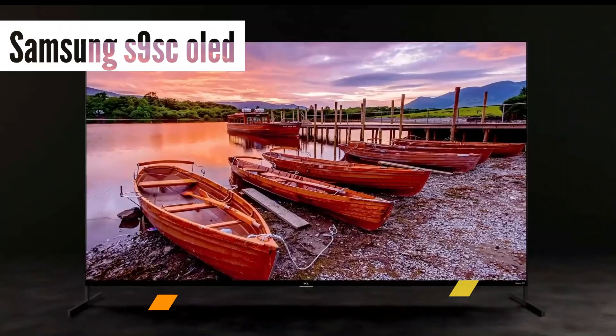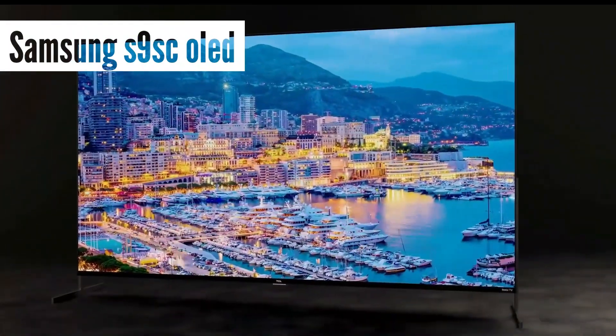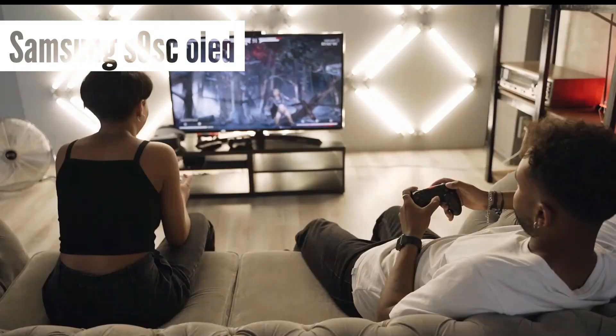You wanted the best, and you got it. So that's it for the top 5 best smart TVs in 2024. Like, comment, and subscribe to receive notifications about our latest video.